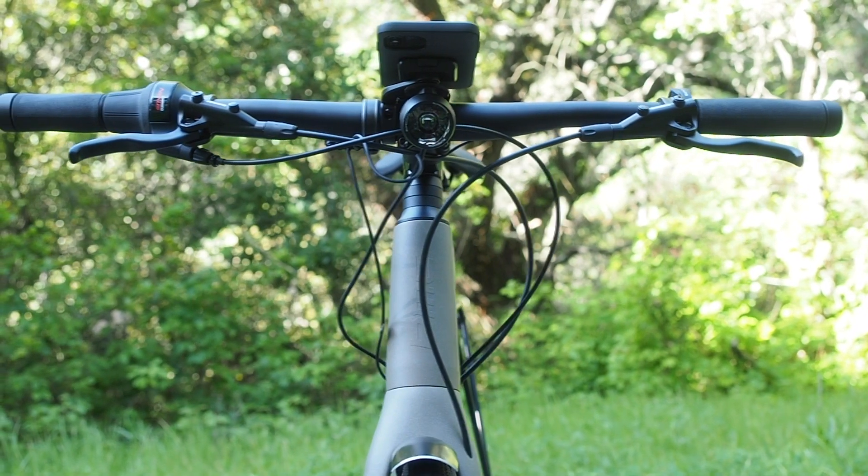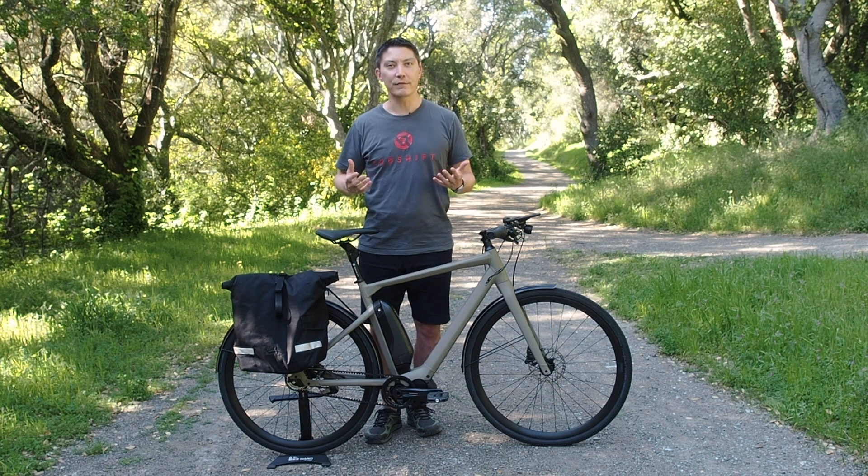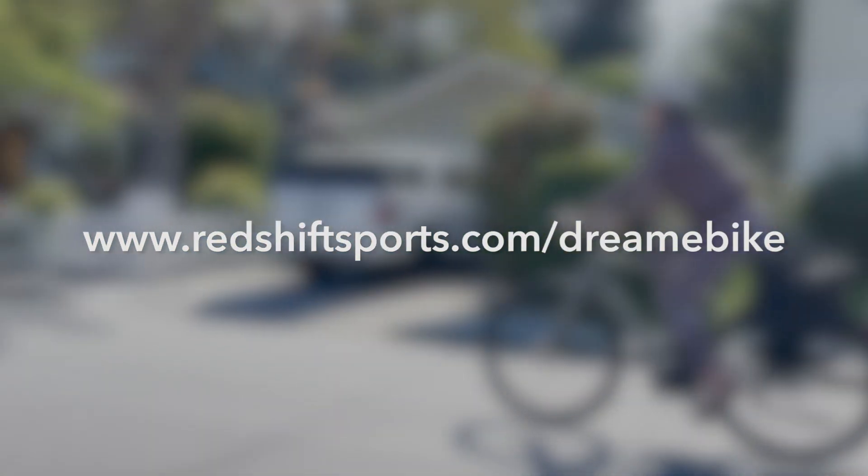It works perfectly with the entire ecosystem of Peak Design mounts. So if you have a phone, do yourself a favor and enter for free for your chance to win the Redshift Dream eBike at www.redshiftsports.com/dream-eBike.